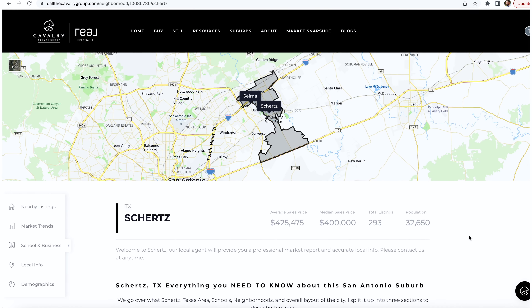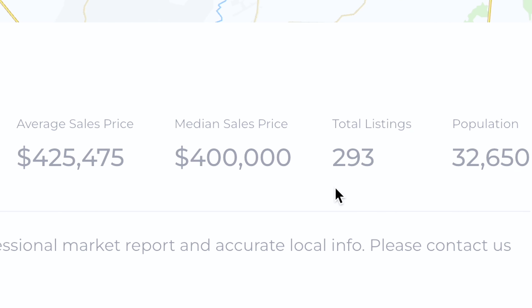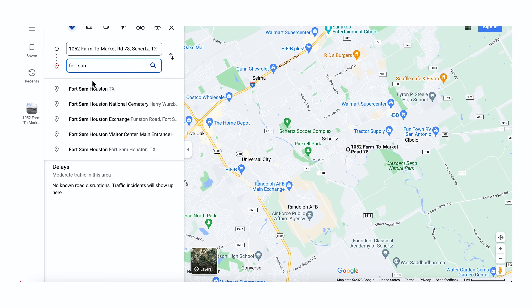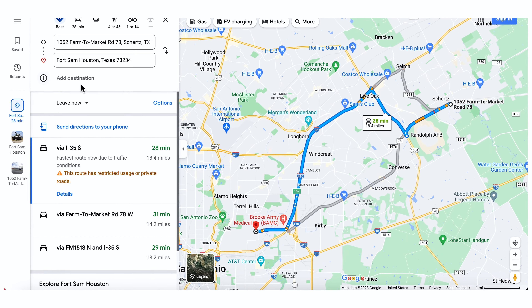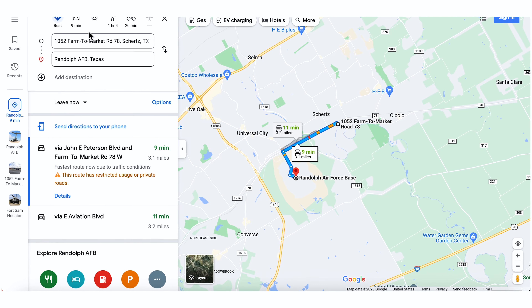The average sales price in Schertz is $425,000 and the median sales price is $400,000. The difference is that in Schertz the median house price is higher; however, recently people are buying more expensive homes in Cibolo, which can create a higher equity potential. The drive from Schertz and Cibolo to Fort Sam is about 20 to 25 minutes, and the drive to Randolph Air Force Base is about 5 to 10 minutes.